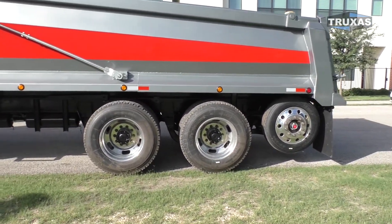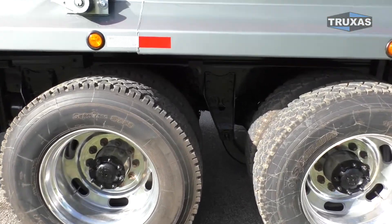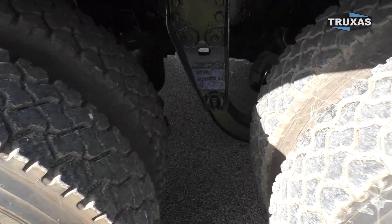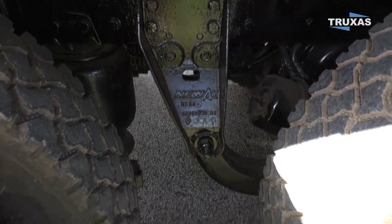That is actually a non-steerable lift axle in the back there. We got the New Way air ride — that's the heavy-duty air ride suspension from New Way, known mainly for being really low maintenance.